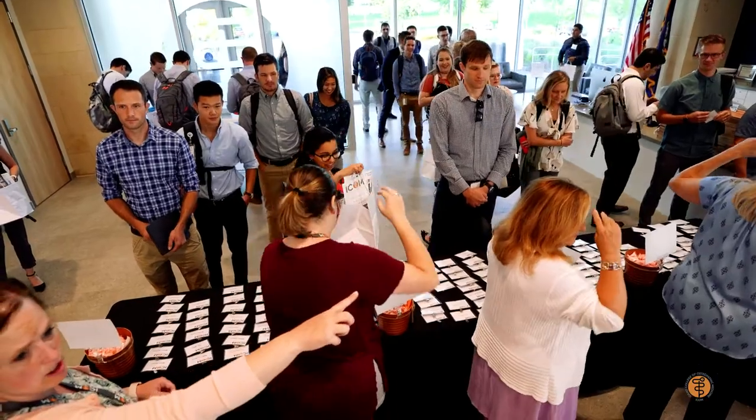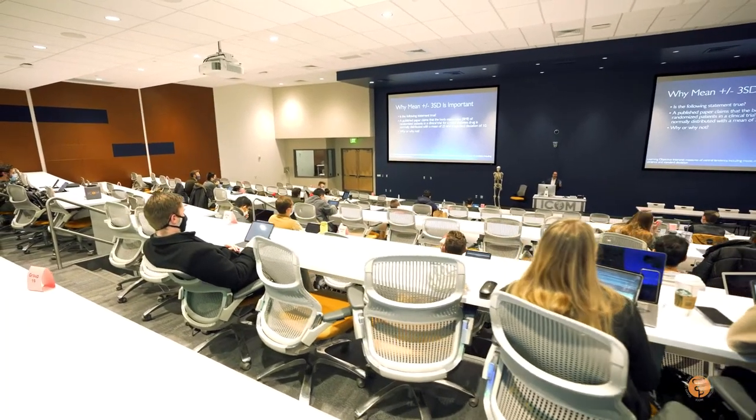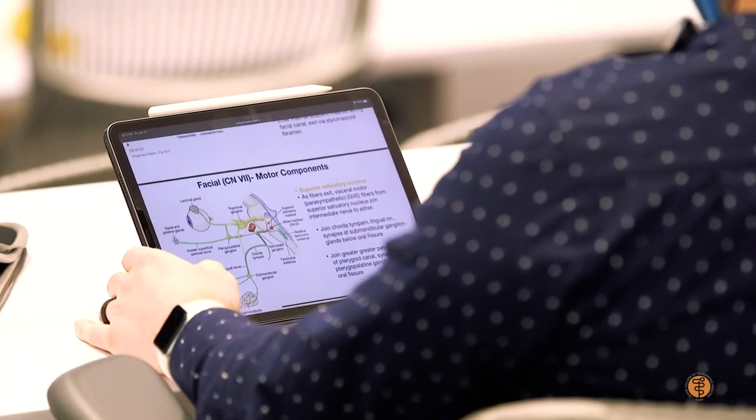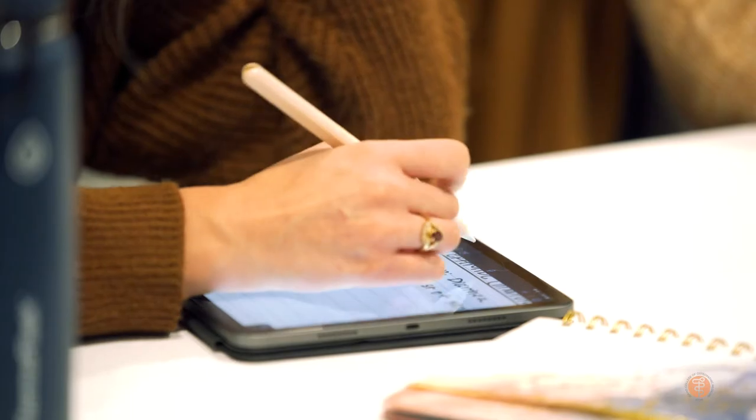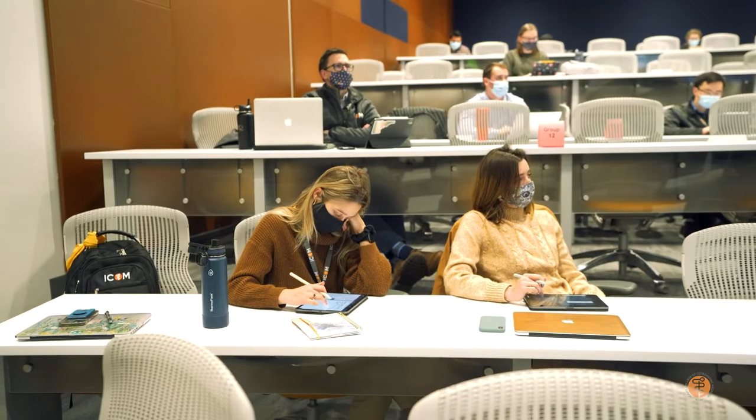Right before orientation — so just before our students start their journey here at ICOM — they receive their iPad Pro, a keyboard folio, and an Apple Pencil. We're giving them all the tools they need to really be successful in however they want to work, study, take notes, and collaborate.